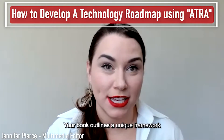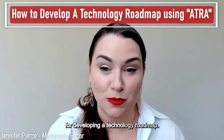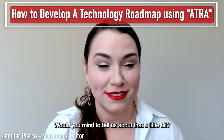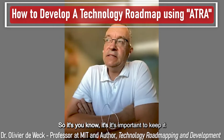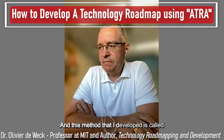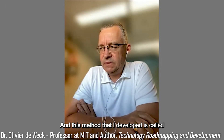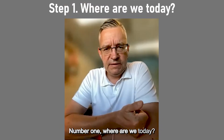Your book outlines a unique framework for developing a technology roadmap — could you tell us about that? Sure. It's important to keep it straightforward and intuitive. The method I developed is called ATRA — Advanced Technology Roadmap Architecture. At the core of it are four questions you ask about a specific technology. Number one: where are we today?